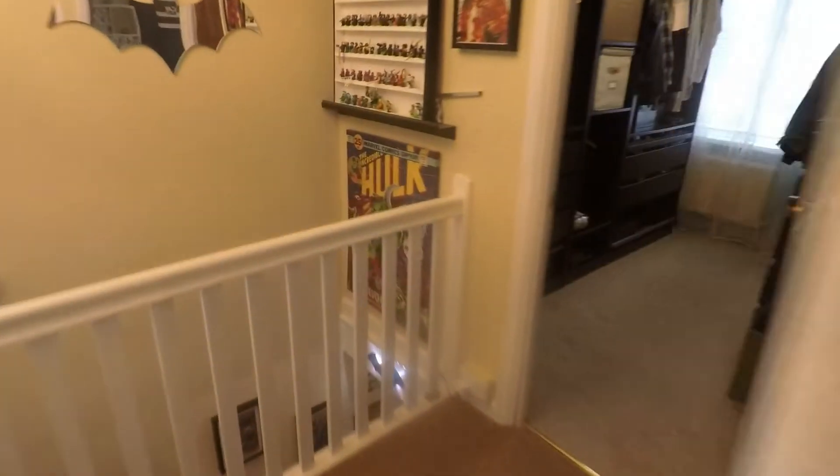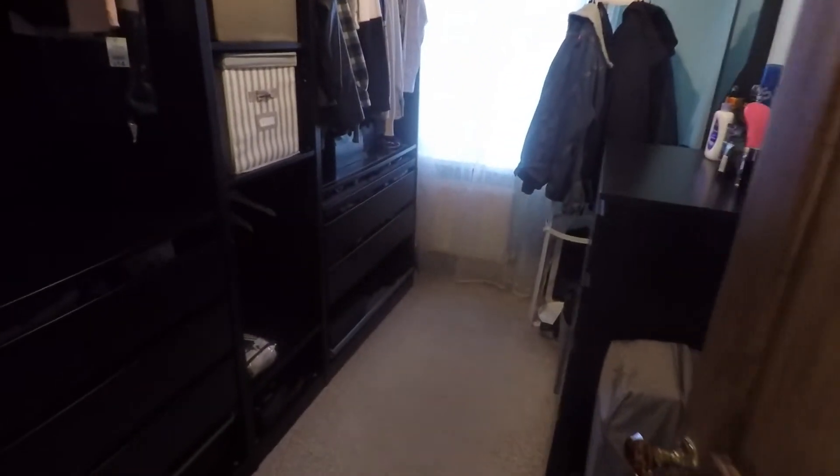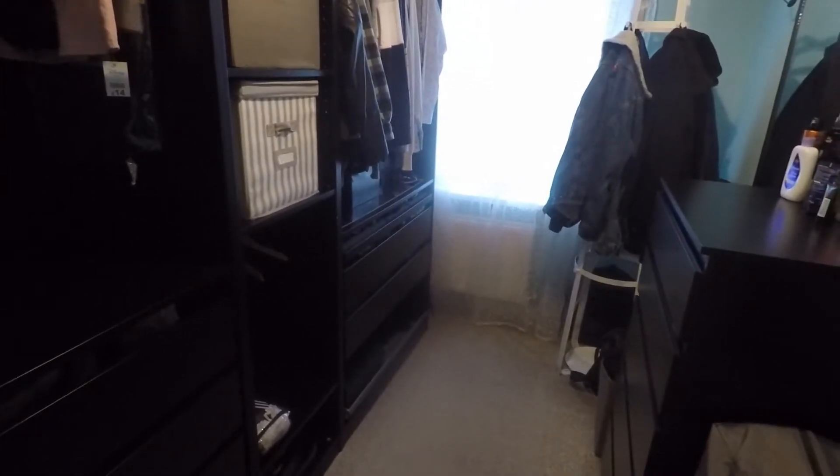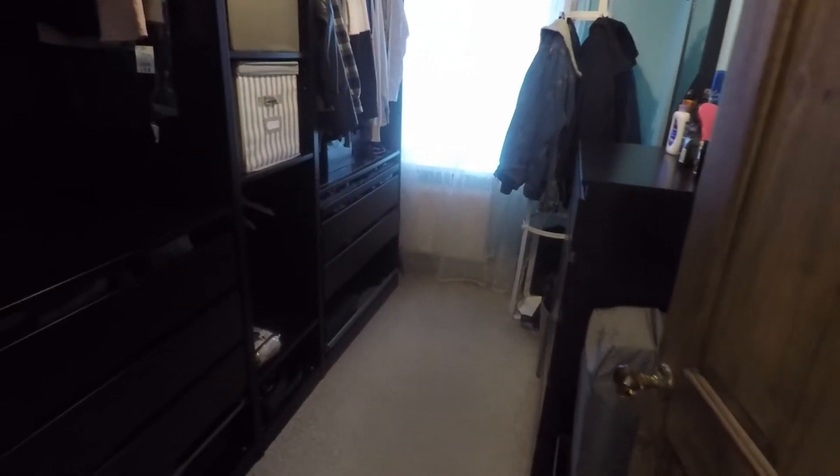Towards the front of the property we have two more bedrooms. The third bedroom is currently utilised as more of a walk-in wardrobe but is otherwise a large single room, with a good size space and a window overlooking the front of the property.